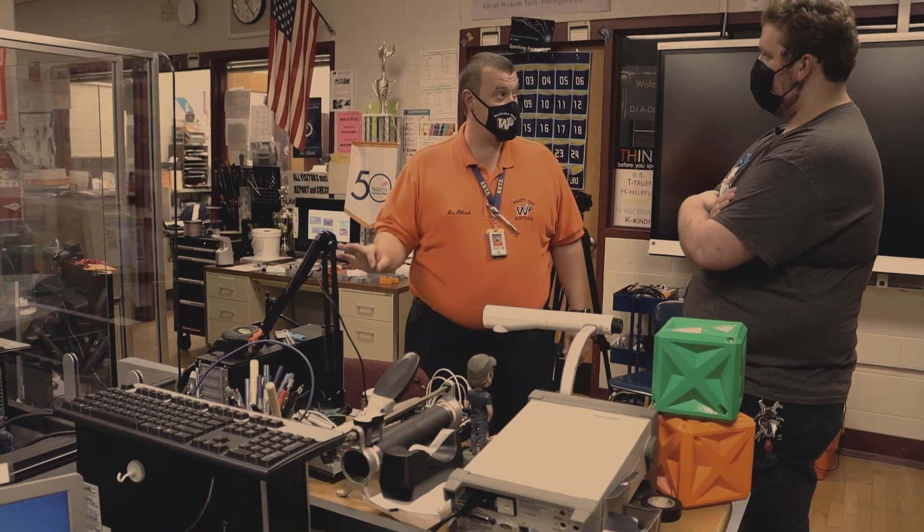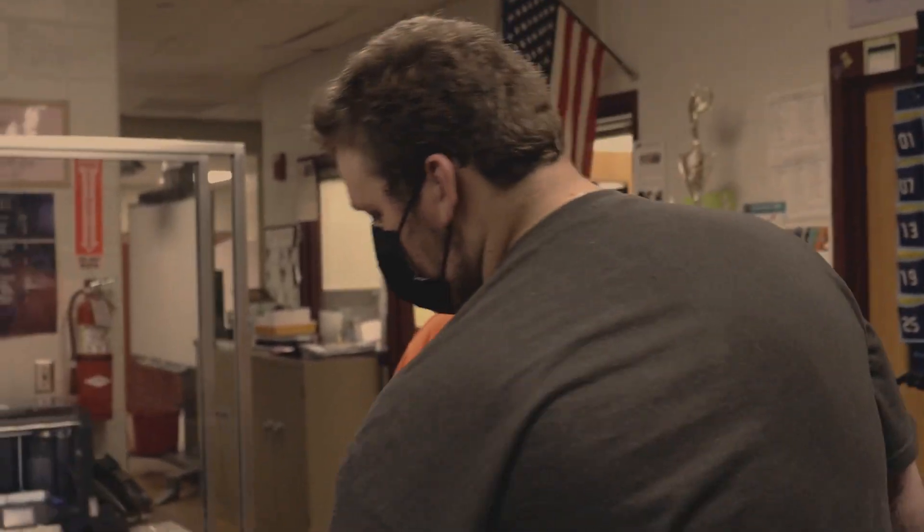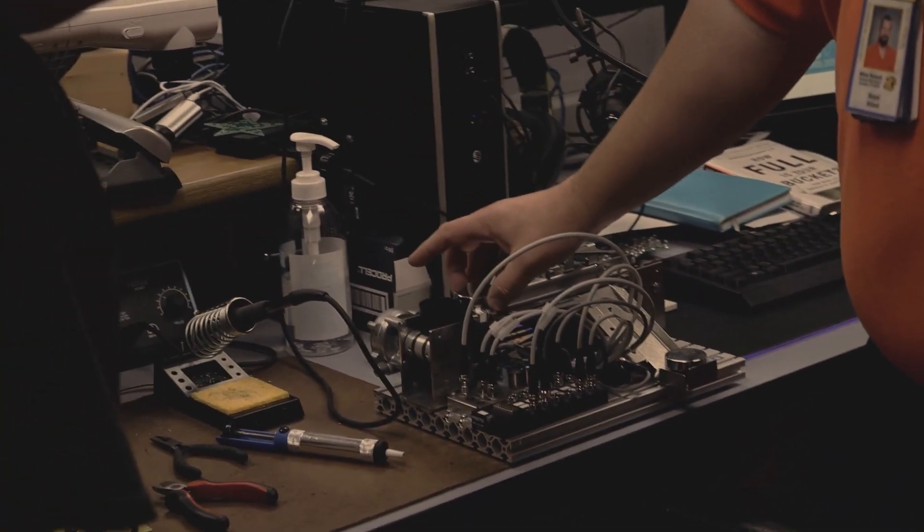Instead of pushing the button to start it, what if we put a sensor there? That's awesome because that's exactly the kind of stuff we do. All the things that I learned here at Oliver Wilkitt translate almost directly into the industry. A lot of the things that I thought I might never see again — kind of weird use cases — we employ at Amazon day to day.